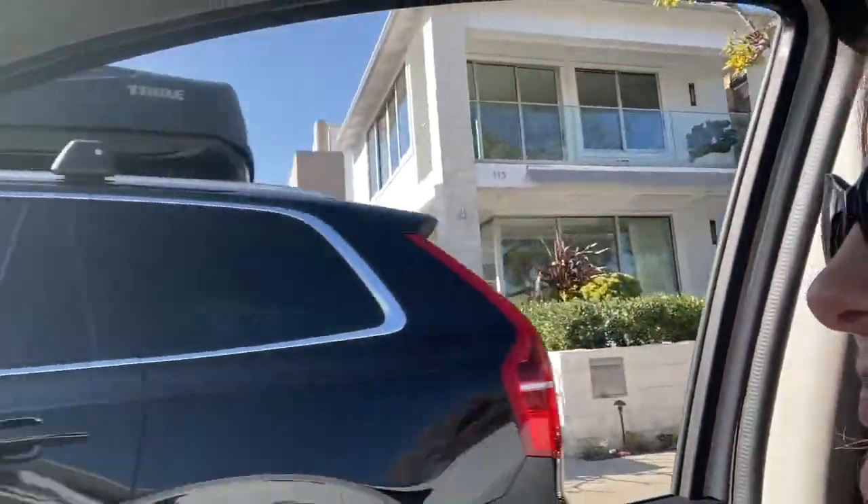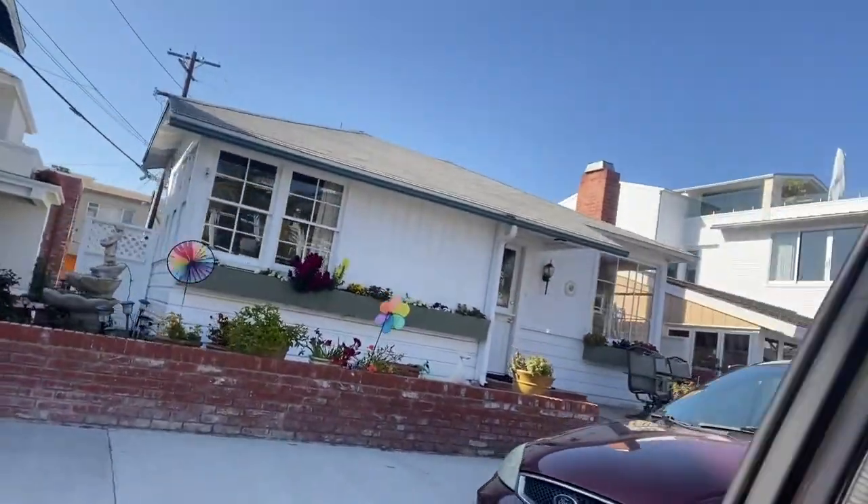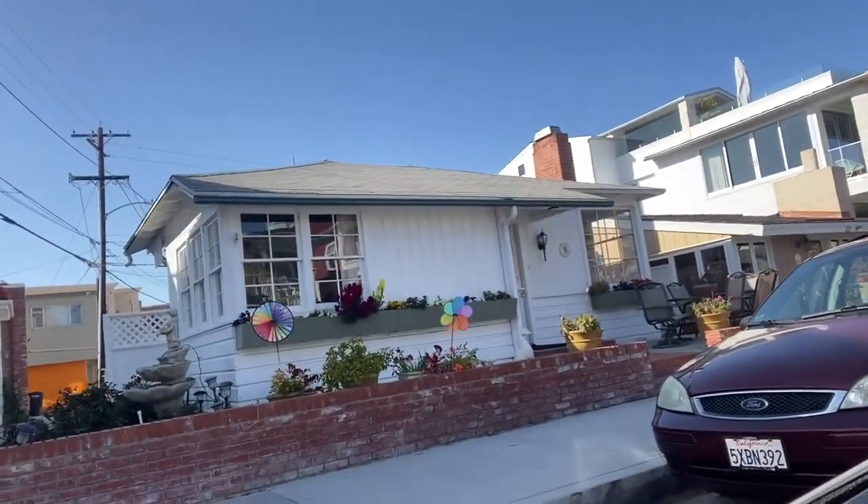There's a beautiful little area here — Balboa Island, Balboa Island in Southern California. Look at how cute that little beach house is.